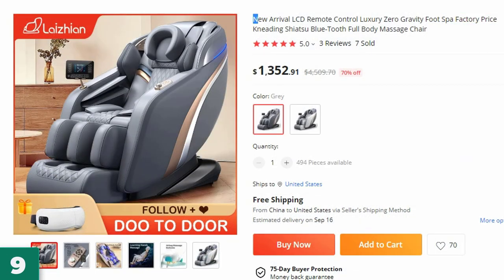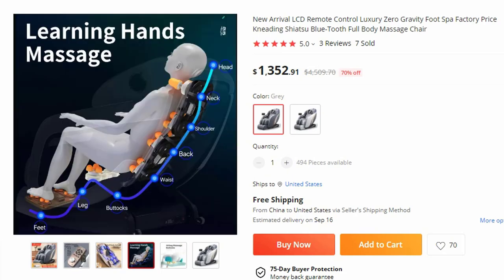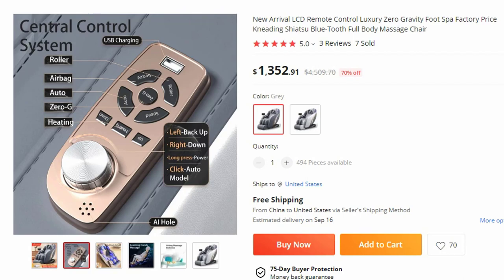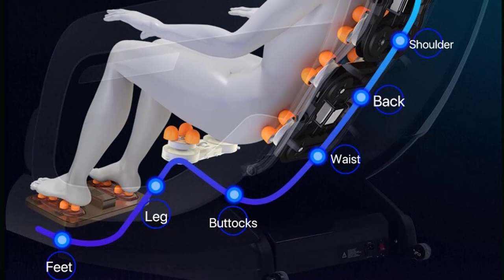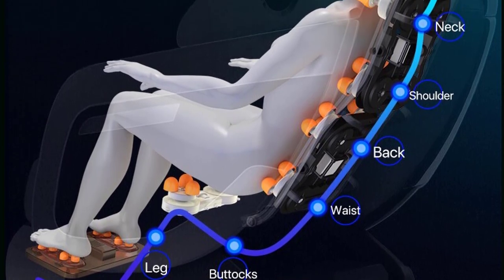Number 9: New Arrival LCD Remote Control Luxury. This massage chair is here with 70% price off — now you can get it at around $1,353. Discover the ultimate relaxation experience with the latest arrival, the LCD Remote Control Luxury Zero Gravity Foot Spa Massage Chair. This state-of-the-art chair combines luxury, advanced features, and a factory price, making it an exceptional addition to your home or office.